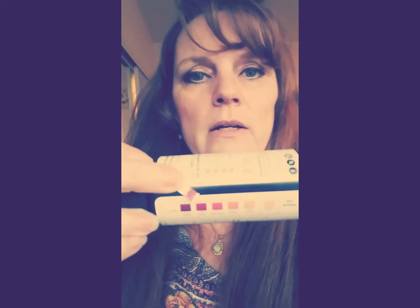So I went ahead and did the strip test. I'm probably somewhere in between this one and this one on the chart — it's pretty dark. So yeah, that's my results, and I have been on keto for three months.